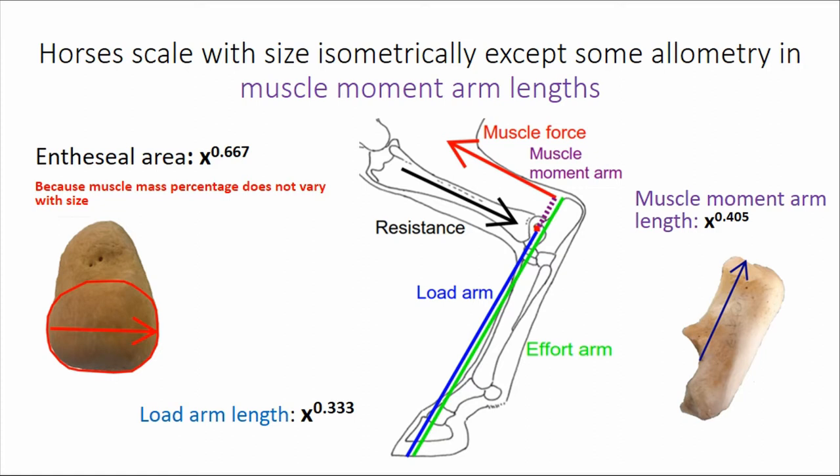Using both that 2,500 living horses and a few hundred skeletal horses, I found that horses scale with size isometrically, except for some allometry in muscle moment arm lengths. So the expected scaling exponent if scaling isometrically would be 0.333, but notice here it is 0.405.